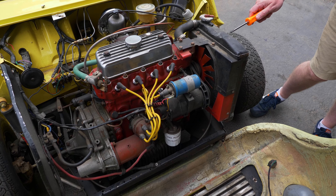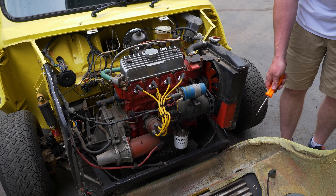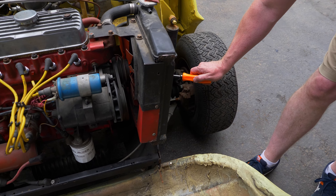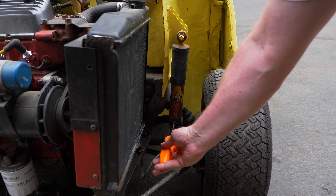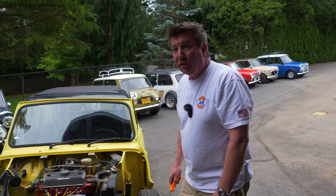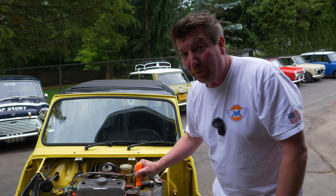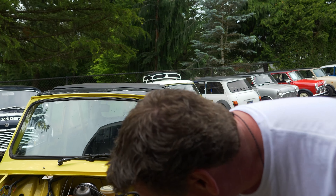We've got an MG 1100 radiator — this thing is huge, but it doesn't hit anything because it's a fiberglass tilt front end. We have adjustable gas Spax shocks — you can adjust it right there by turning this little thing clockwise or counterclockwise. These are Cooper S disc brakes. What really blew my mind was this has a really rare 22G 333 Cooper S gearbox — that transmission is worth a ton of money.